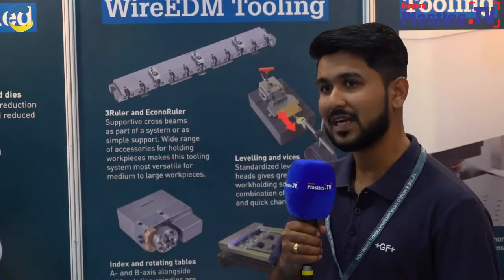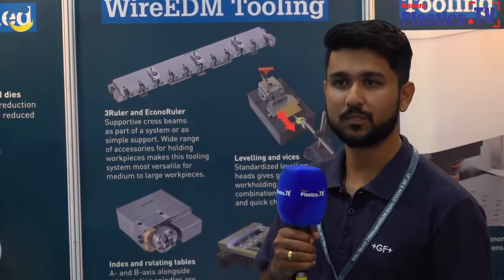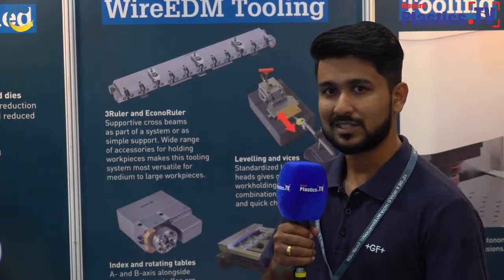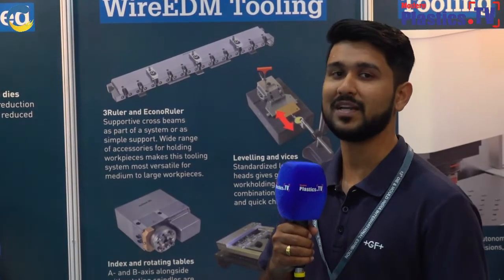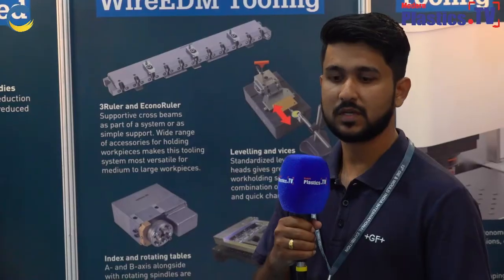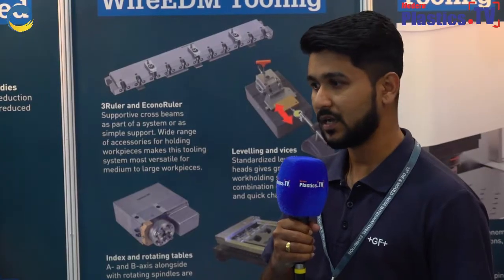GF machining solutions basically we are into manufacturing of machining machines like milling machines, wire EDM machines, EDM machines, and die sinker machines. Apart from that we are also into laser machines as well. Under this GF umbrella there are a lot of products like System 3R, which we are representing here. System 3R is also a part manufactured by GF machining solutions and it is into the reference system of products which are used in machining via milling, wire EDM and EDM.